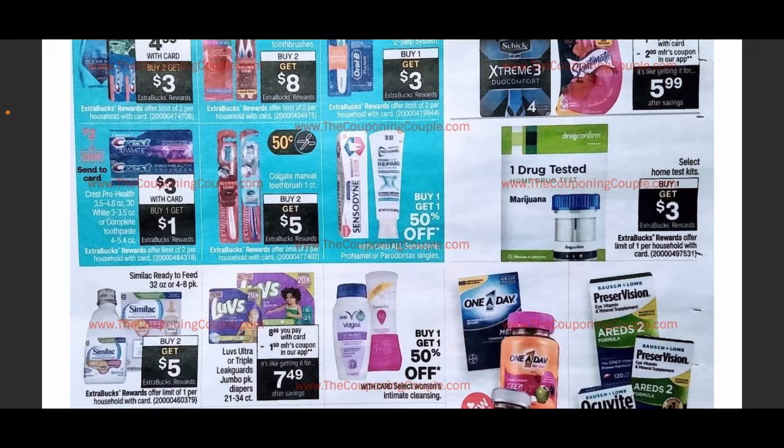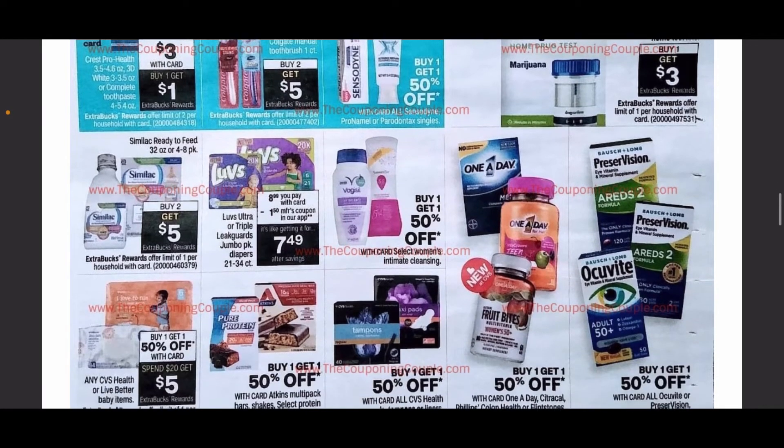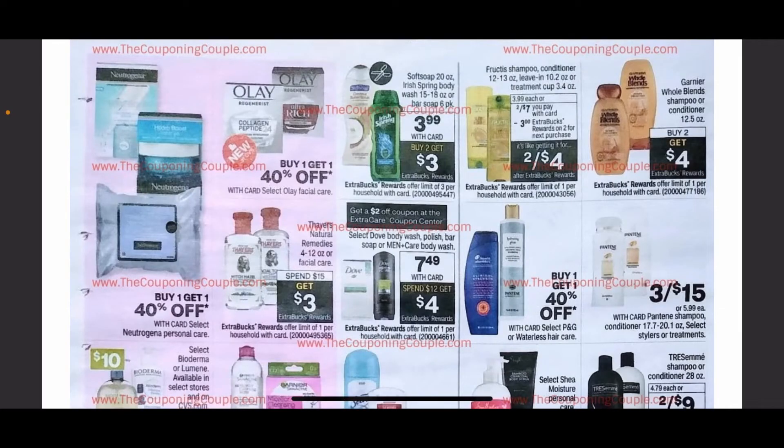At the bottom we have some feminine care and baby care included. We have the Luvs that are going to be on sale, as well as a spend $20 get $5 deal for the CVS brand of diapers and wipes.